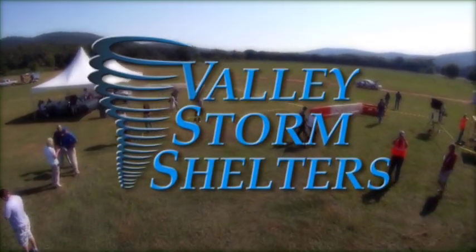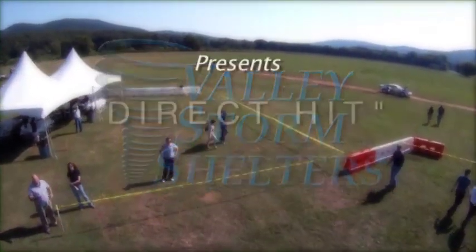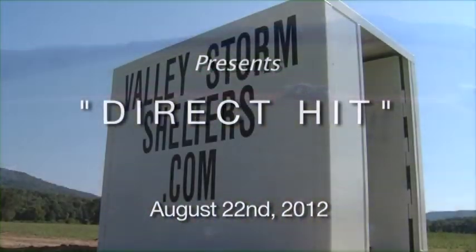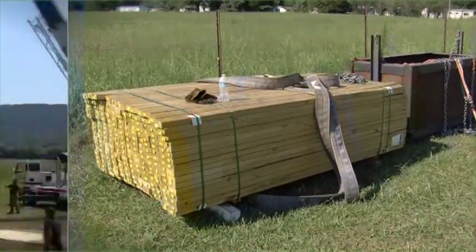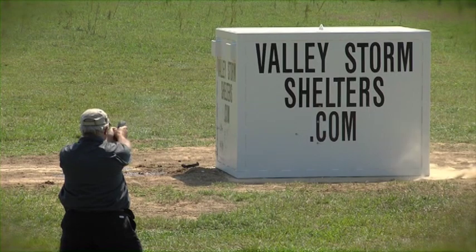Recently, Valley Storm Shelters, a storm shelter safe room designer and manufacturer, presented DirectHIT, an unrehearsed demonstration of their steel above ground storm shelter and safe room. During this demonstration, the steel shelter was subjected to several types of severe destructive assaults similar to those experienced during an EF-5 tornado or a home invasion event.